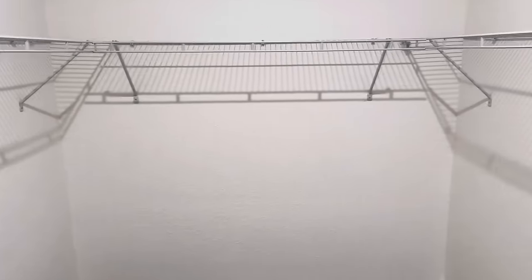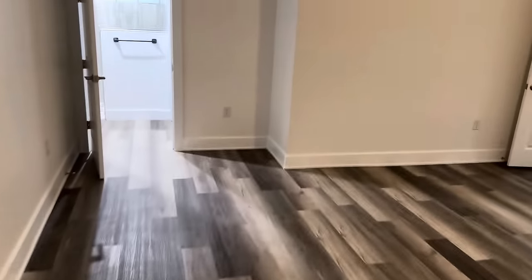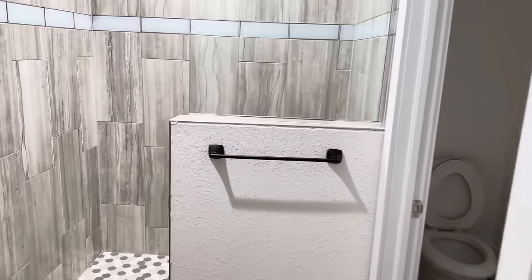The most biggest closet I have seen yet — this is an entire room as a closet alone. It's bigger than it looks on camera, I promise you. So let's walk to the master bathroom.